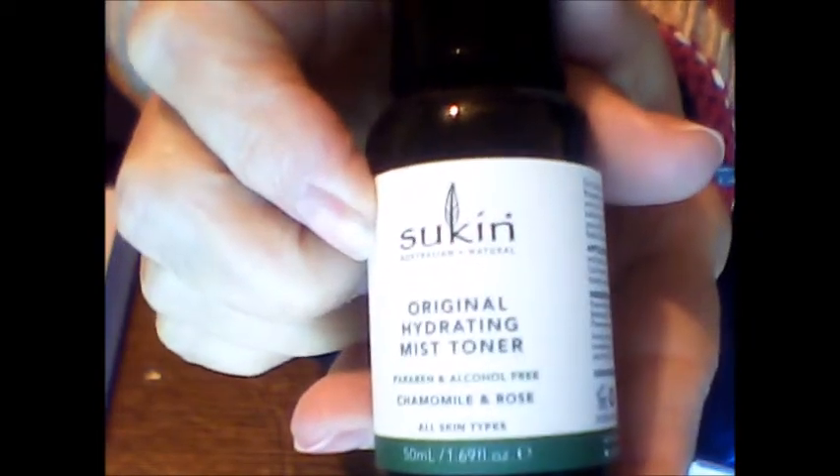I'm trying to get the pump to work — gonna put some on my hand here because my hands are dry. It's been really chilly and cold here, got my sweater on. I like this. This is nice. I'm pretty sure it's for your face but I'm gonna use it wherever I want. So there it is, the Sukin Signature Hydrating Mist Toner.